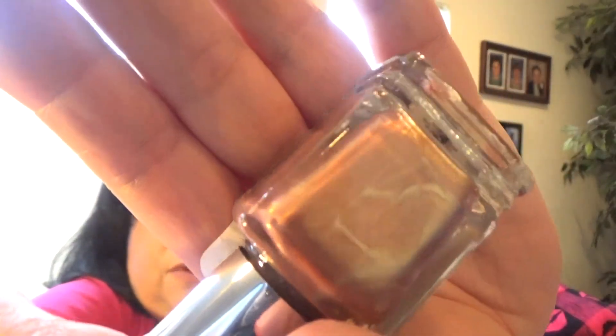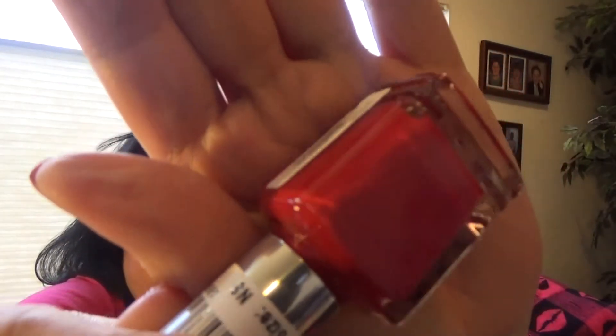The few Charming Charlie polishes I do have had wonderful formulas, so I'm expecting these to do the same — hopefully I'll get them tested soon. This one is called Vintage Rose — it's a really pretty deep rose coppery color with a gold ribbon vein running through it. And this one is Let's Paint the Town — a classic red cream gel effect polish.